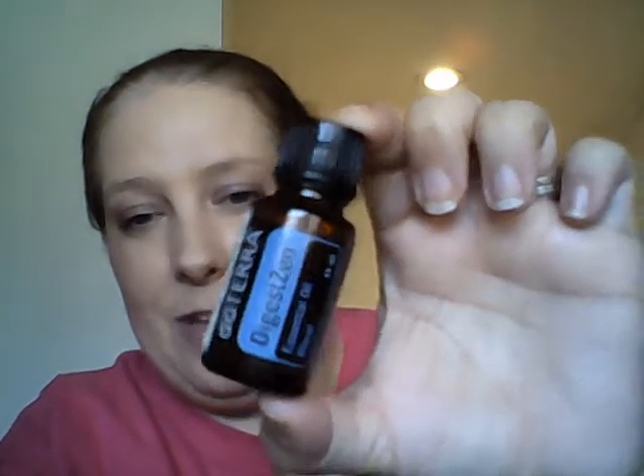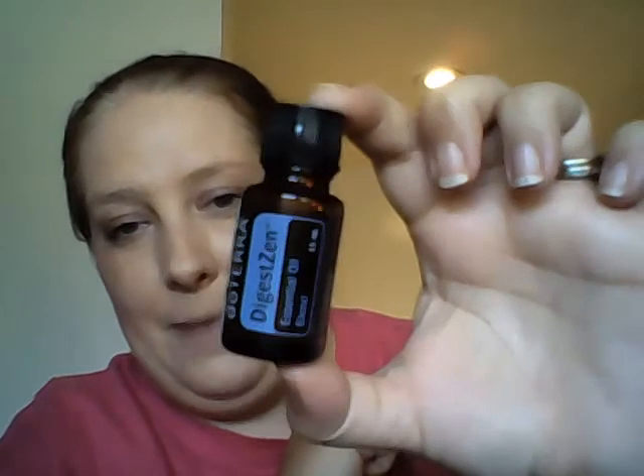I want to share with you today about a product called Digestin. Let me see if I can zoom in so you can see it. We also have the Digestin Touch, and I'll explain the difference between these two and their benefits. So let me start off talking about Digestin.